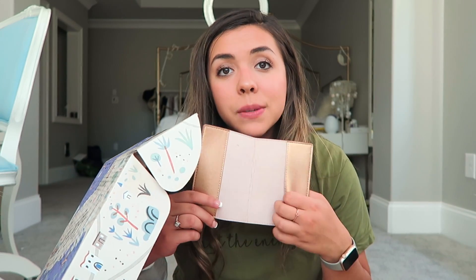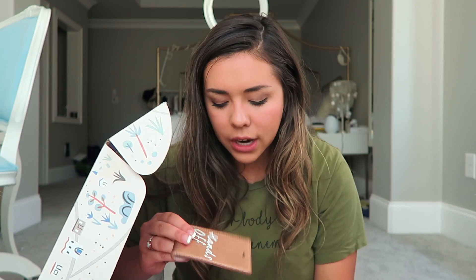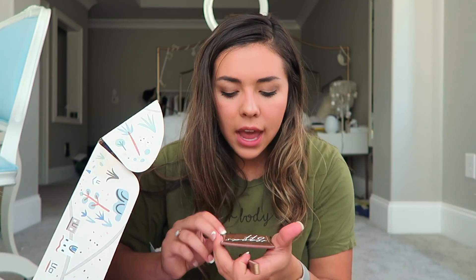Look how cute — it's a little passport holder. I needed this for my trip to Mexico, it's so cute. It says 'On the Road Again,' which is so cute. And we have a little luggage tag, adorable, that says 'Hands Off.'